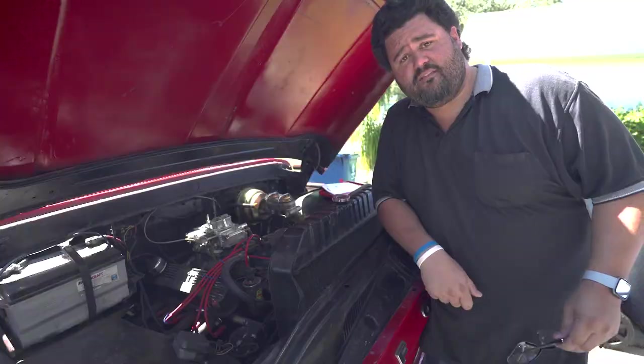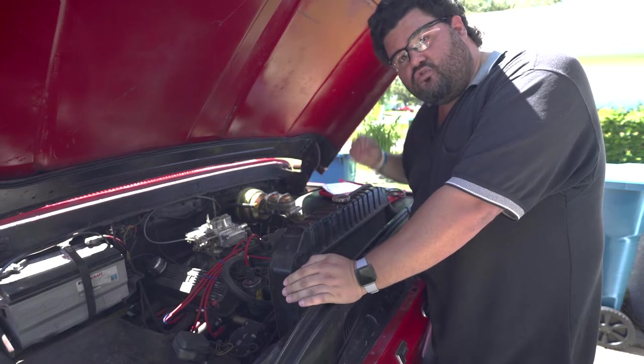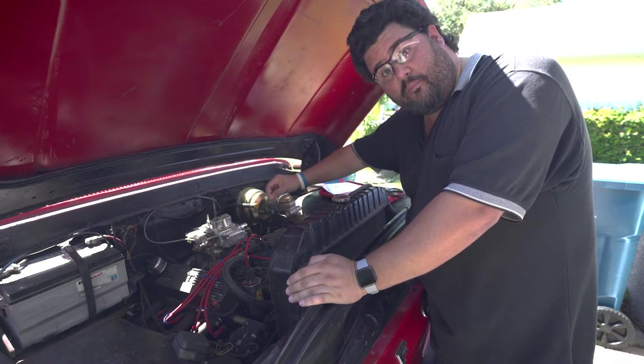Got to let it idle there for a little bit and get out the temp so I can adjust the carb. Now for the educational part of this video — nerd glasses engaged. I let the engine get up to temperature for a reason. You drive around when you drive your vehicles at temperature, so the carburetor needs to be tuned while it is at temperature.